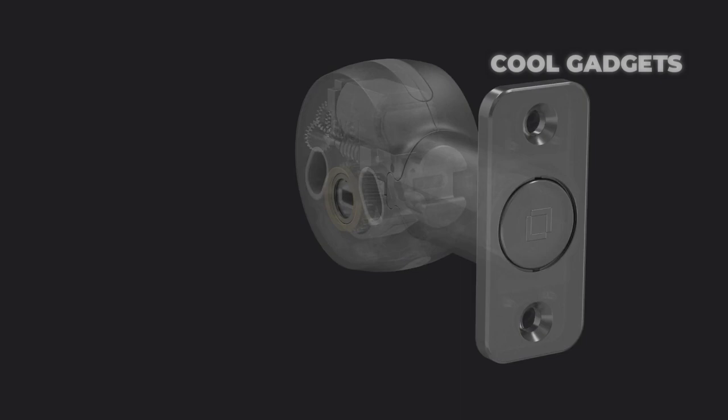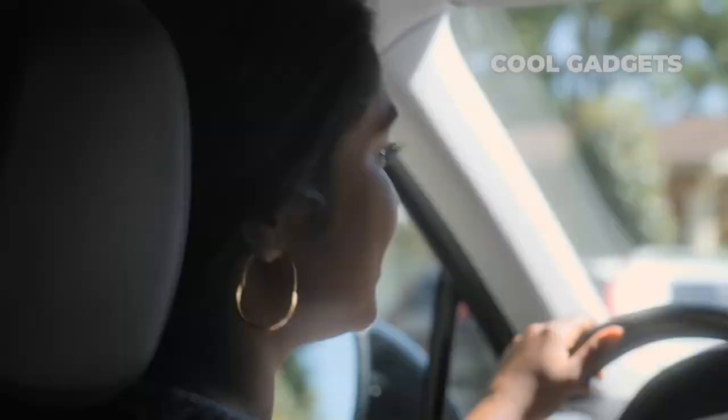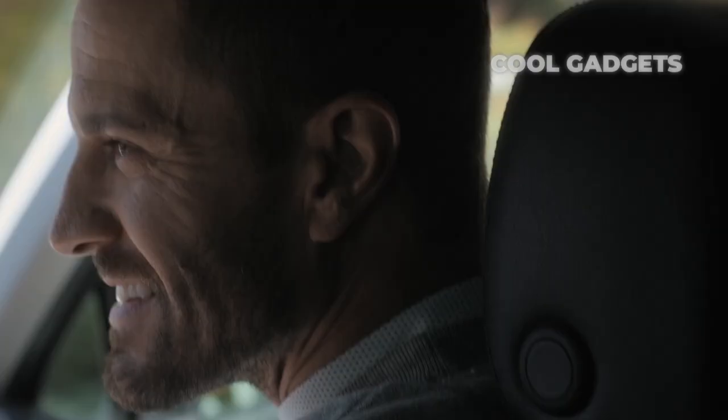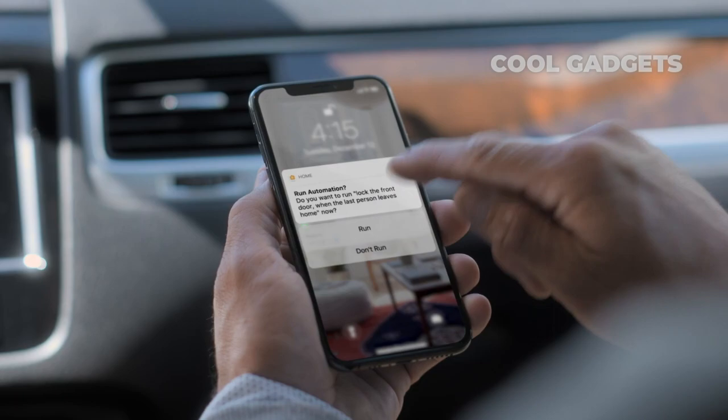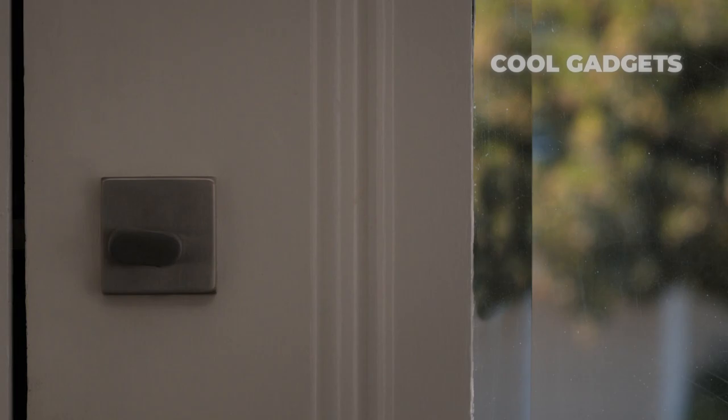However, there are a few things that separate the Level Bolt from the best smart locks, like the August Wi-Fi Smart Lock. While the Level Bolt can automatically lock itself after you've left, it can't tell if your door has been left open. And while it now works with Alexa, you still need a bridge to connect it to Wi-Fi.